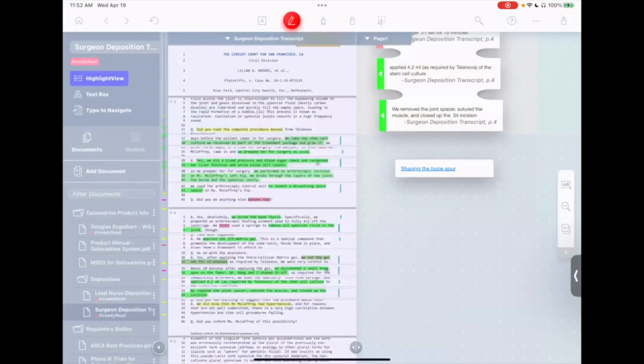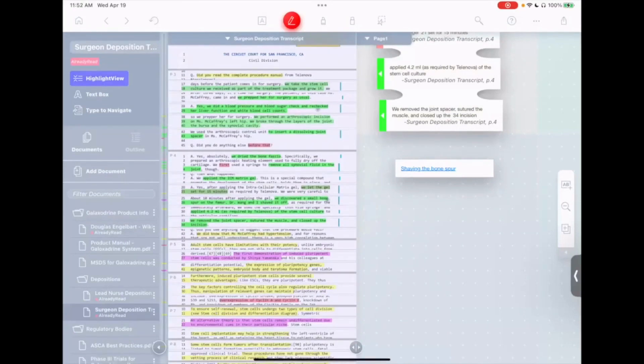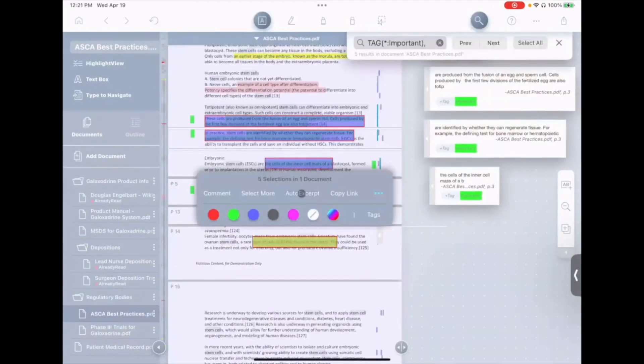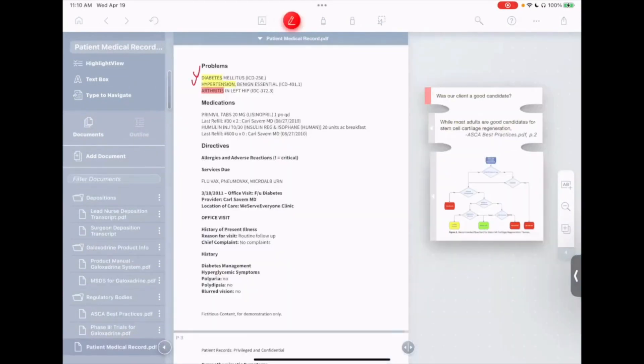Being able even just to search through a PDF for the instances of a word, which of course a normal PDF reader can do, but not only that — being able to pinch together on the iPad all of the instances where that phrase appears so that you can see them all at once, and then you can extract from them, you can annotate, you can link — it's intuitive. It's very clever.